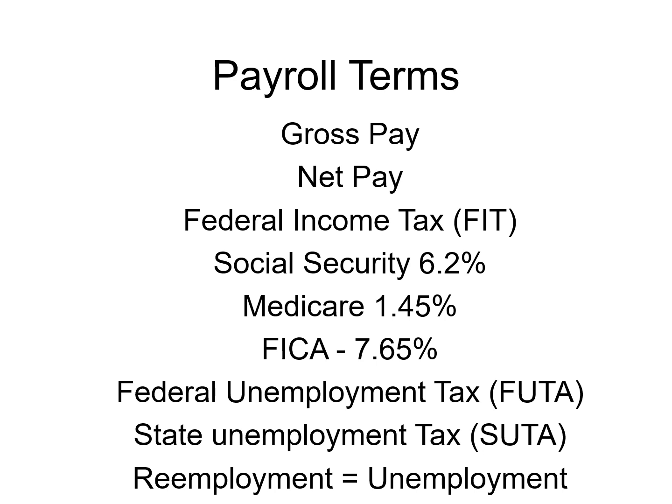Let's talk some terms. Gross pay is before taxes. Net pay is after the taxes come out — that's what they take home, sometimes called take-home pay. Federal income tax, FIT, comes from those tax tables. Social Security is 6.2% and Medicare is 1.45%. Those get deducted out of the check, as well as your federal income tax. Add those together and that's 7.65%, which they call FICA — Federal Insurance Contributions Act.